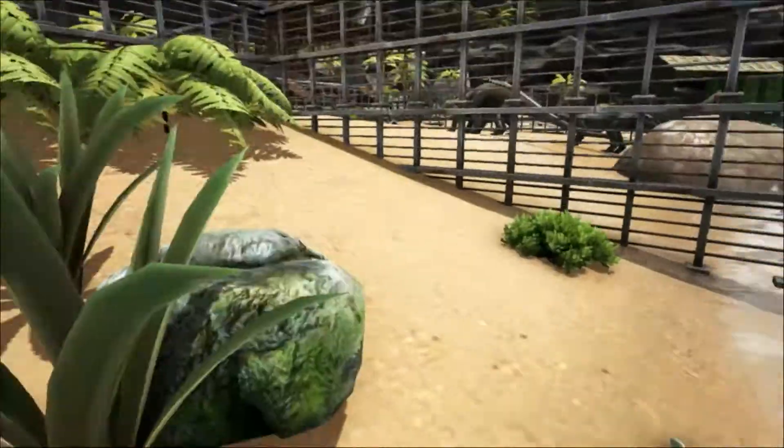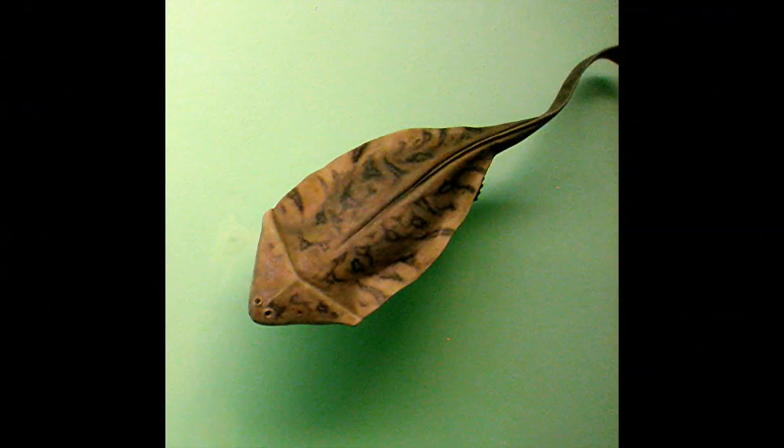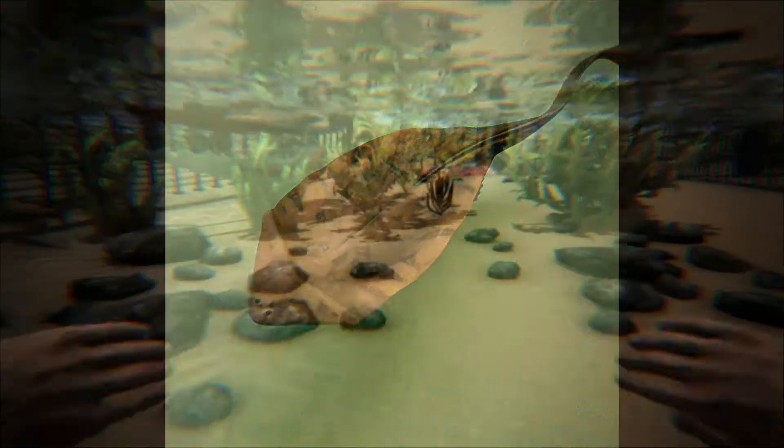One controversial suggestion is that the tips of the boomerang skull may have been connected to the body by thin flaps of skin, and this may be shown in some trace fossils. A restoration of what this might look like is on display at the University of Michigan's Natural History Museum.